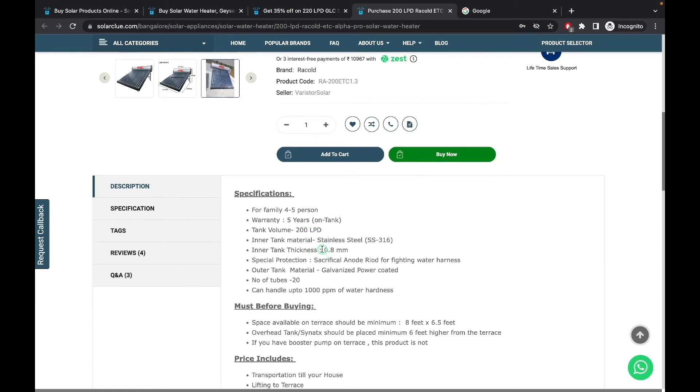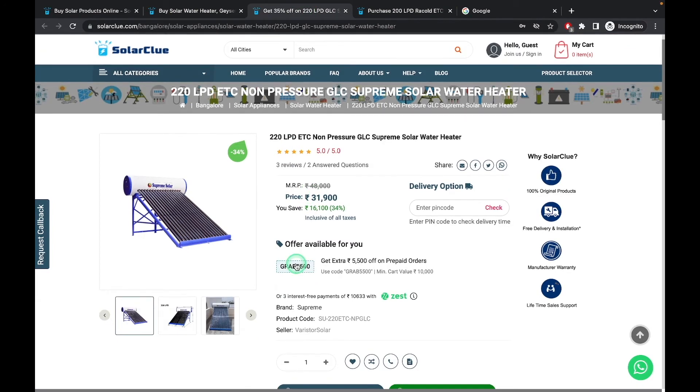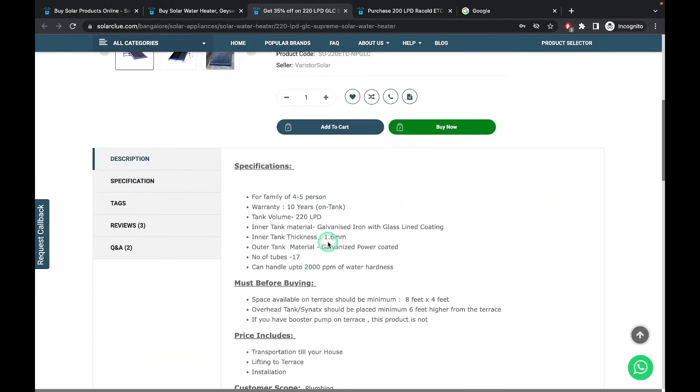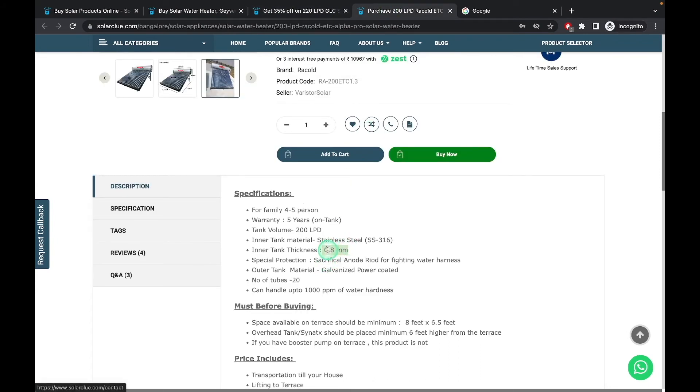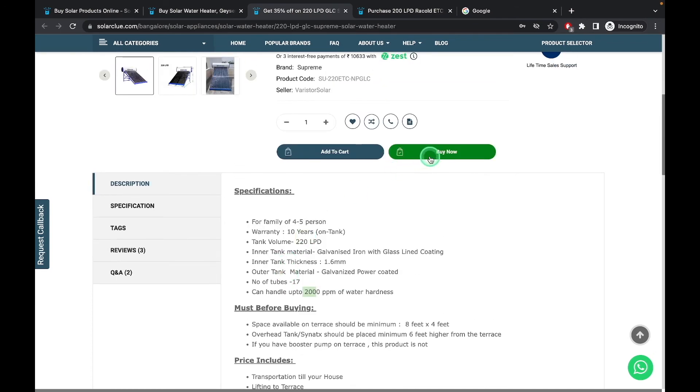You can see Racold has a 0.8 mm thickness. If you compare it with the glass-lined coating product — the price is 31,900 rupees minus 55%, which is 26,400 rupees including transportation and installation. The Supreme has a 1.6 mm thickness with glass-lined coating, meaning glassed iron plus galvanized iron with glass-lined coating at 1.6 mm — that is why it can handle 2,000 PPM of water hardness, while Racold at 0.8 mm thickness can handle 1,000 PPM. This PPM handling capacity is the final conclusion of which product is better. So you can see Supreme 220 is better, and you can directly click on it and buy it.